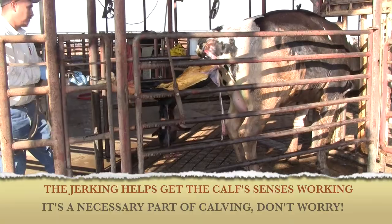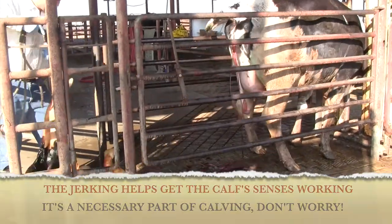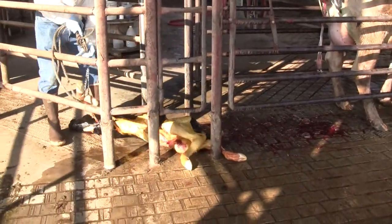The reason the calf is yellow is because the calf has actually had a bowel movement inside the womb.